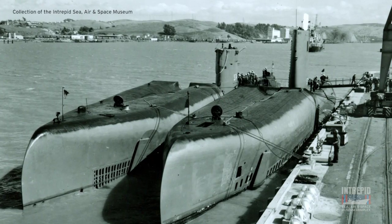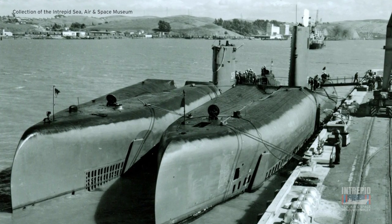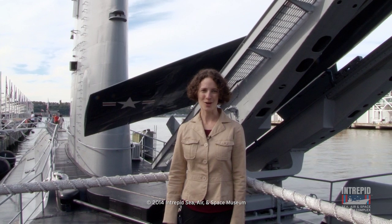Another function of Growler's sail was to provide vertical stability when the submarine was operating under the surface of the water. In 1961, Growler's sail was extended by about 10 feet to improve its handling characteristics.